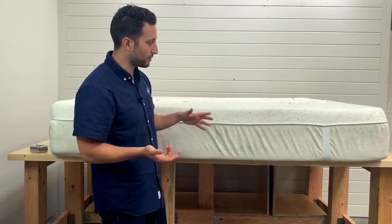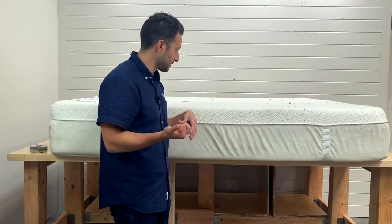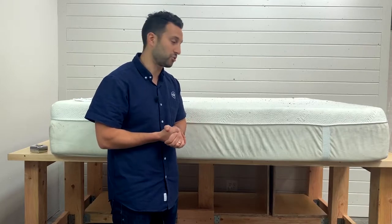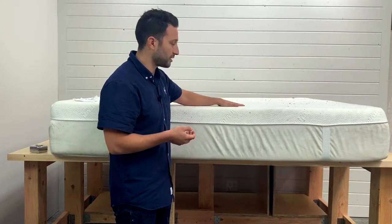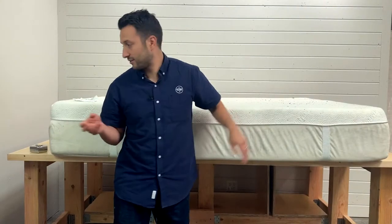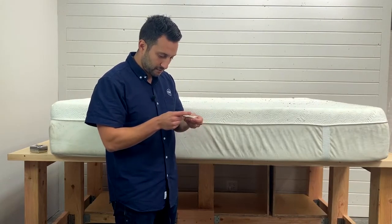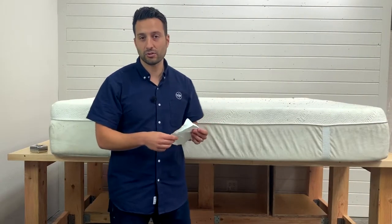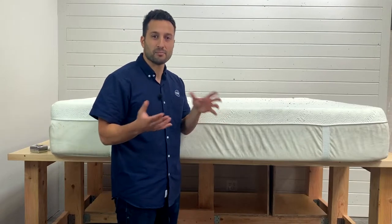So let's open up this Tempur-Pedic Cloud Luxe. We got this from a customer — we picked it up as their old mattress when we replaced it with our new one. They said it was softening up and starting to dip in certain areas, so I looked at the date of manufacturing. This was made in 2012, so it's a seven-year-old Tempur-Pedic mattress.